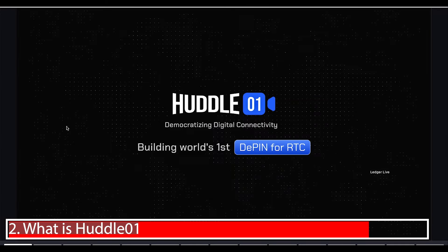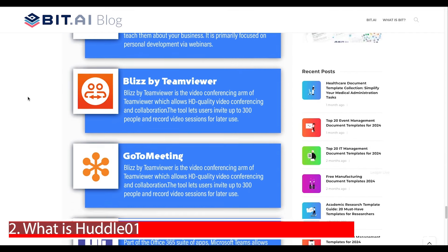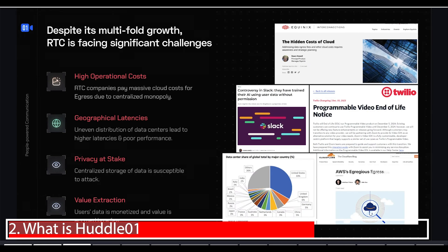Huddle is building the world's first DePIN for real-time communication. You may recognize some existing real-time communication software — Zoom being the biggest, along with Skype, Google Meet, and Microsoft Teams. What Huddle is trying to build is a decentralized version that sits somewhere between bandwidth projects and compute projects in the DePIN space. The decentralized real-time communication category was actually pioneered by Huddle01, making it one of very few in this small sector.